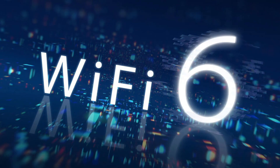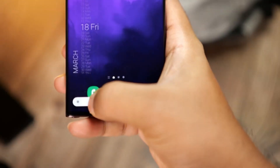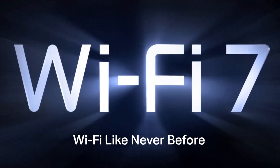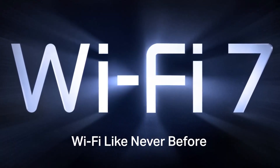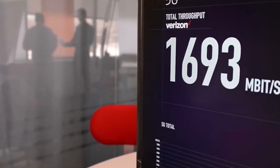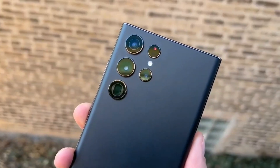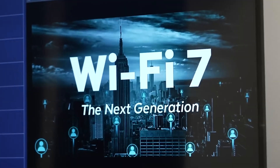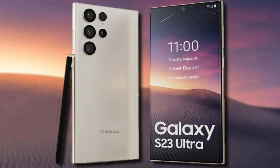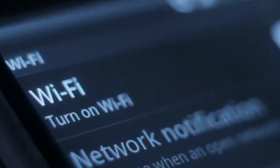The majority of new phones on the market today come pre-configured with Wi-Fi 6 or the more recent Wi-Fi 6E standard, with the latter serving primarily as a stopgap measure before the unavoidable release of Wi-Fi 7 devices. According to recent sources, the first wave of Wi-Fi 7 phones should hit the market in the second half of the upcoming year. The Galaxy S23 and S24 are anticipated to be among the first smartphones to support Wi-Fi 7, continuing Samsung's tradition of being one of the early pioneers of the latest Wi-Fi standard.